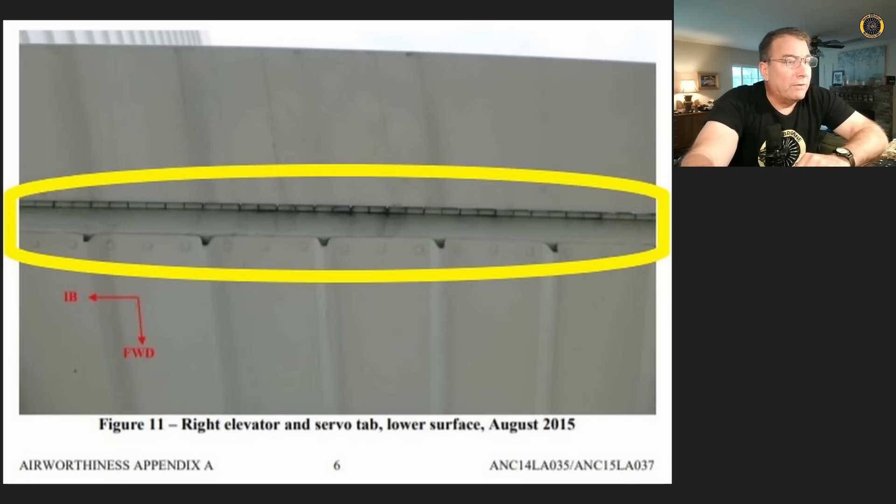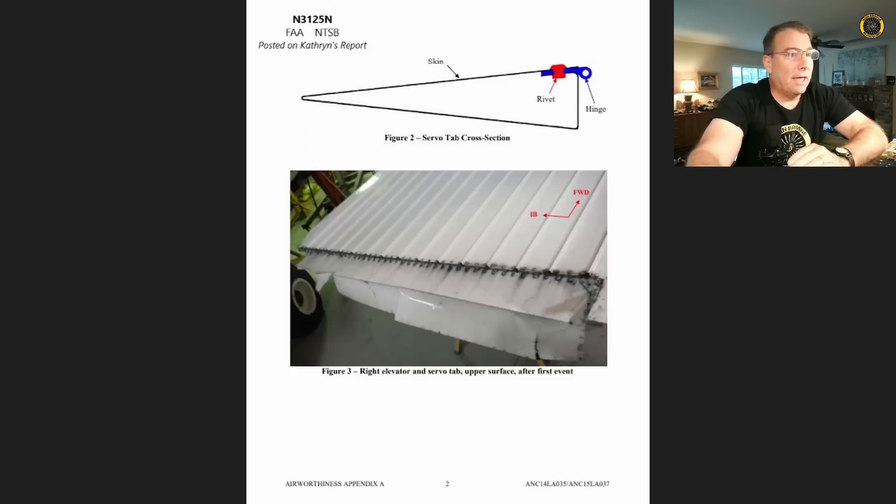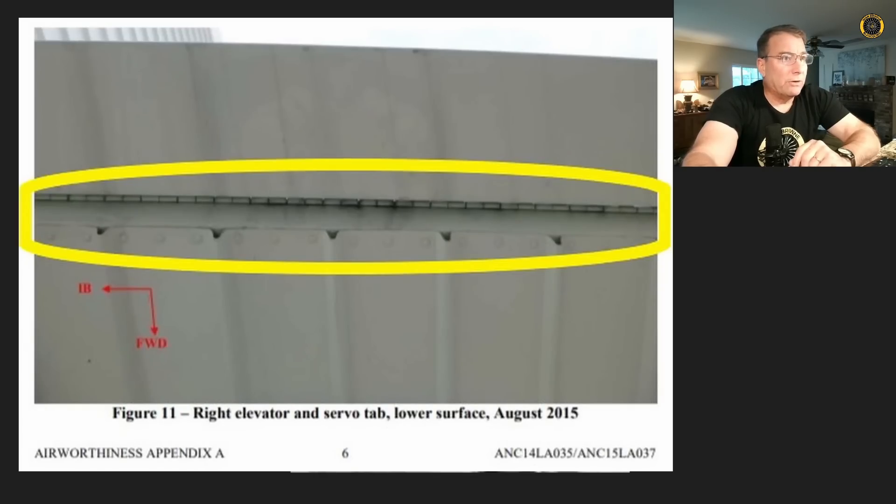You can also see special rivets — structural blind rivets — that attach the skin, hinge, and spar all together. One of the problems is you can have multiple repairs that eventually hog out the rivet holes to the point where the rivets can no longer properly fill them. You then have to keep increasing the rivet size, which in turn weakens the overall structure. Right in this area is where they're finding a lot of cracks and corrosion — a structure that is very hard to pre-flight because of the height of the tail.